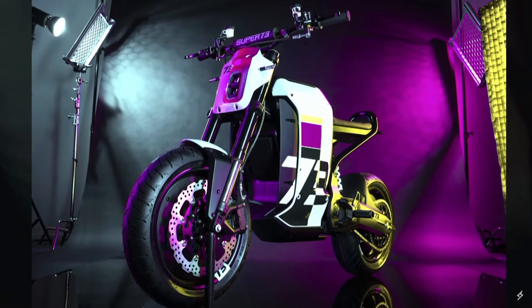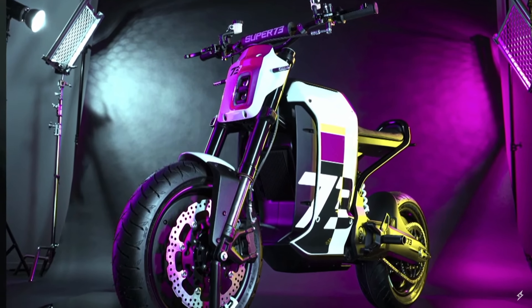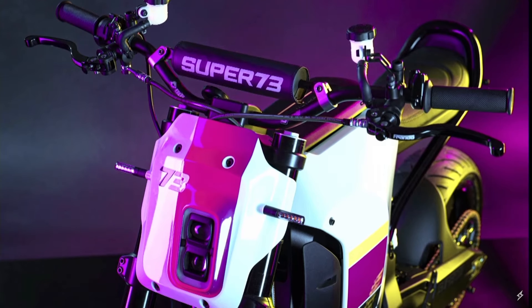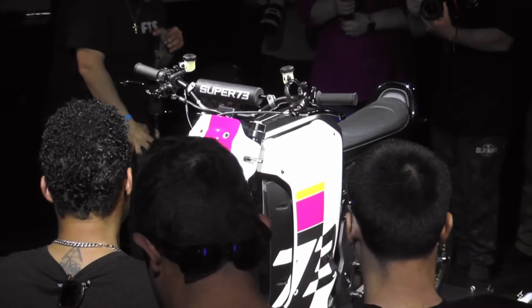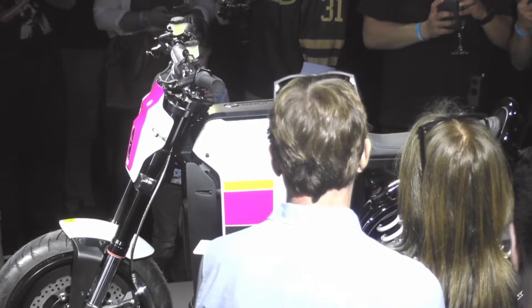Super 73 just announced their fully electric street-legal motorcycle, the C1X. It features motorcycle-grade hydraulic brakes, humongous brake rotors, and a unique low-frame design which can accommodate a wide range of riders up to 300 pounds. From their presentation, it looks like it comes in two color variants, but that's not guaranteed as of right now. They had a prototype on stage — I wish they would have given a little bit more detailed look at it, but it's very nice looking.